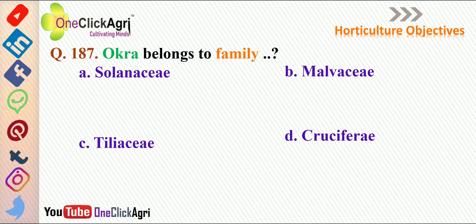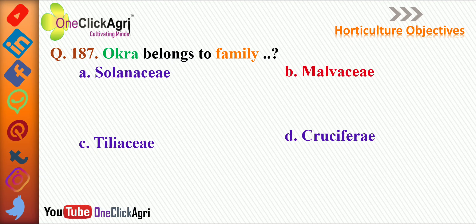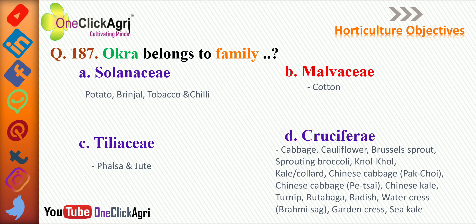The next question: okra belongs to the family — the right answer is Malvaceae, in which cotton also falls. Three other options: Solanaceae includes potato, brinjal, tobacco, and chili. Tiliaceae includes falsa and jute. Cruciferae includes cabbage, cauliflower, Brussels sprout, sprouting broccoli, kohlrabi, kale (also called collard), Chinese cabbage, pitsai, Chinese kale, turnip, rutabaga, radish, watercress (also known as brahmi sag), garden cress, and sea kale.